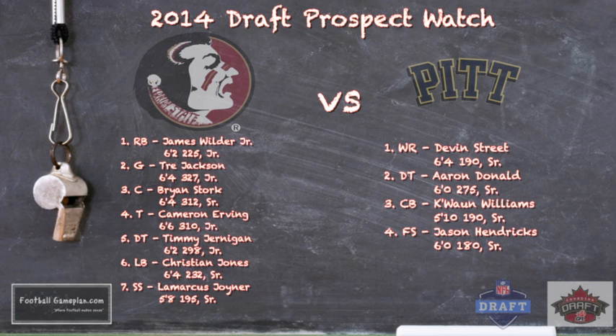For the Pitt Panthers, wide receiver Devin Street is explosive after the catch. Aaron Donald, despite his size, is a disruptive force up front. In the secondary, two outstanding players to watch are Kawan Williams and Jason Hendricks — a ball hawk at six feet, 180 pounds, who can also match up well on tight ends and wide receivers.